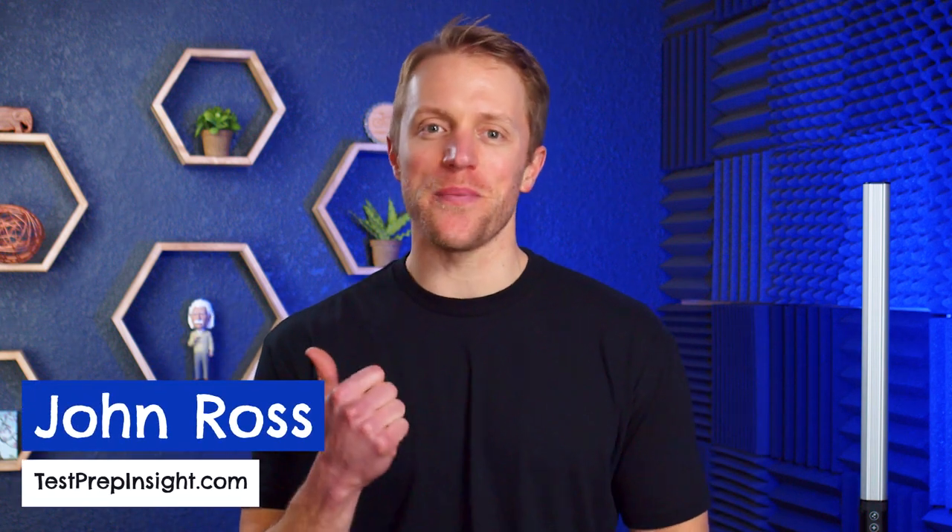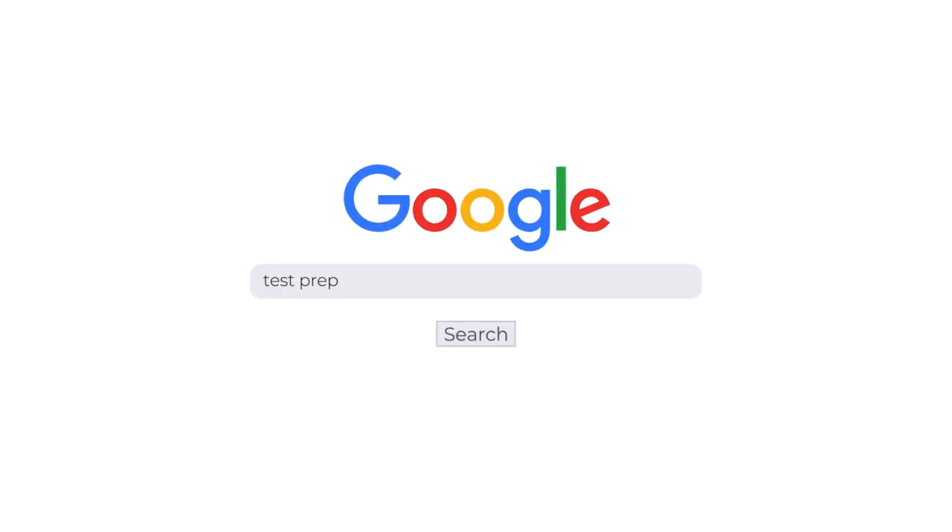Hey, what's up everyone? John here from testprepinsight.com, and today I'm going to be running down our list of the best CPA review courses on the market. We've had the chance to use and review around a dozen different courses at this point, and today I'm going to tell you what the top three are and who each might be best for. Since I'll just be covering the high-level points today, we also have a full written guide on our website with way more information — just Google 'Test Prep Insight CPA review courses' to find it.